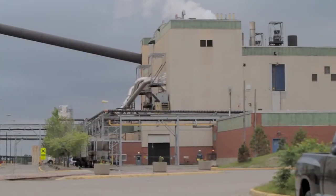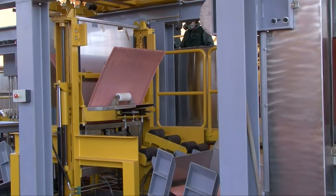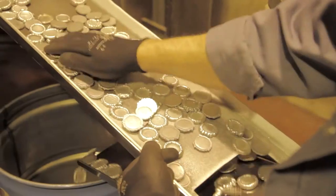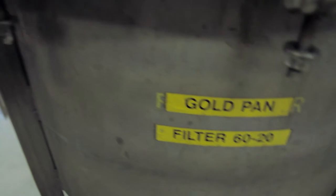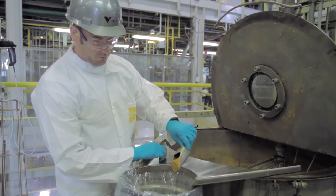Copper sulfide concentrate containing 33% copper can be produced in the mill by flotation, or it can be further refined to nearly 99% purity. The platinum group metals, cobalt, gold, and silver are also recovered at different stages throughout the refining process, as these trace minerals are found in the same ore.